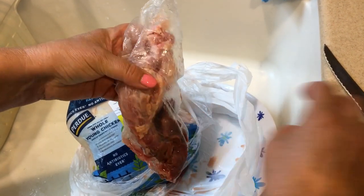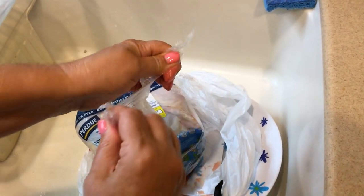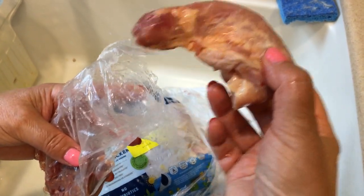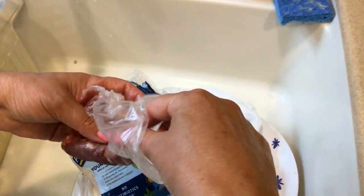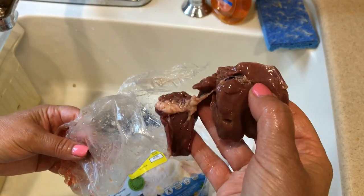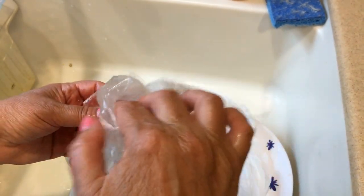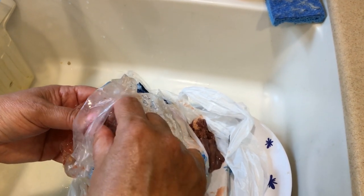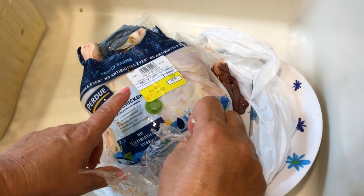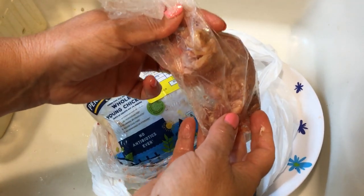Here's the bag of innards that came with the chicken — I pulled it out of the cavity. We're going to need this when we make our stock. We've got a neck. What I will not put in is the liver — I don't put liver in my soup stock because it makes it bitter. Any fat I get off of this will go into the bag with these and then I will freeze it.